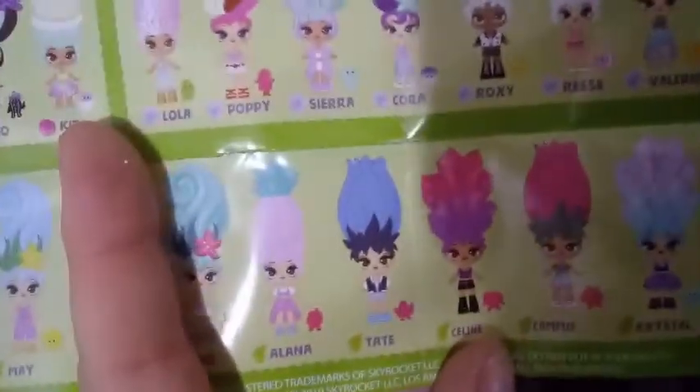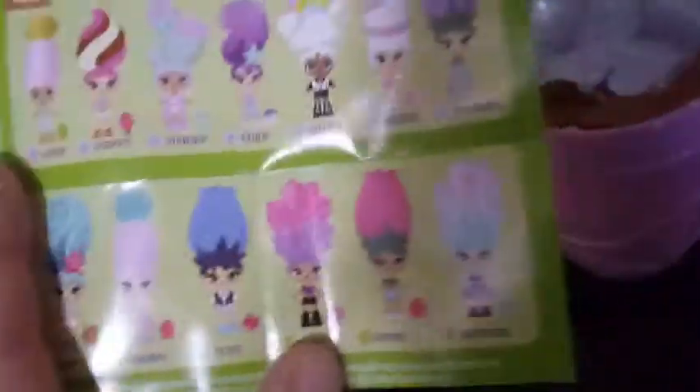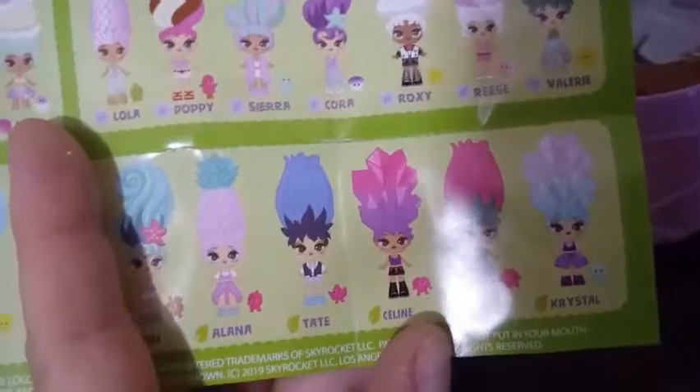Yeah, this is Tate and I think she's a common, but let me just see. Sorry — I think she's a common. There she is right there. I don't know what she's going to come with for a mini friend, but we'll see right now.